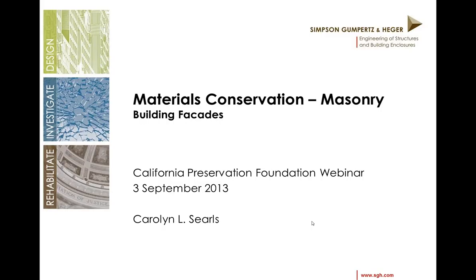Today's presentation will be by Carolyn Searles, Senior Principal with Simpson Gumpertz and Heger. Carolyn Searles has 30 years of experience in investigation, design, and construction administration of building envelope repairs of both historic and contemporary structures throughout the United States. She's been recognized with California Preservation Foundation Design Awards for her work on the Presidio Landmark, the Griffith Observatory, Natural History Museum Los Angeles, and the Fairmont Hotel in San Francisco. Carolyn is a fellow of the Association for Preservation Technology International and a past board member of CPF. She is head of Simpson Gumpertz and Heger's Building Technology Division in San Francisco.